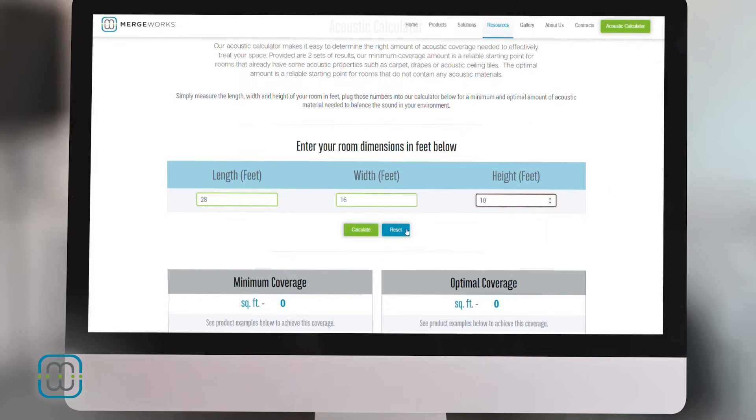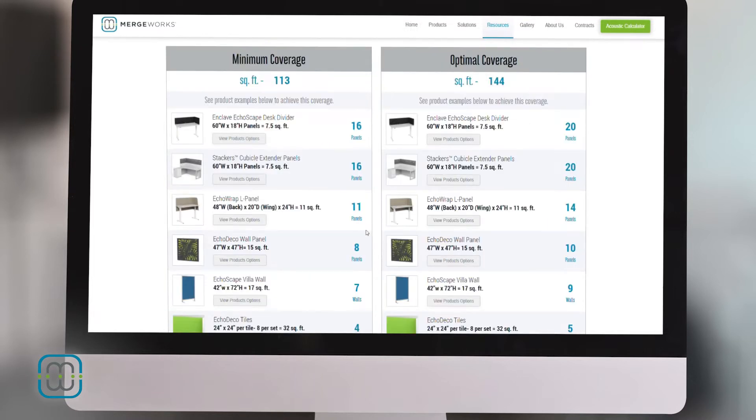Based on the dimensions of this space, our calculator has determined that we need a minimum of 113 square feet and an optimal amount of 144 square feet of acoustic products added to this room. So let's install some products.